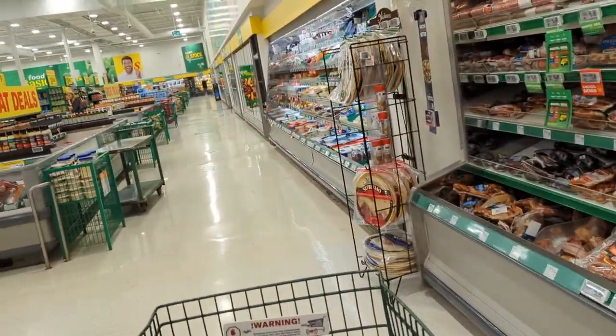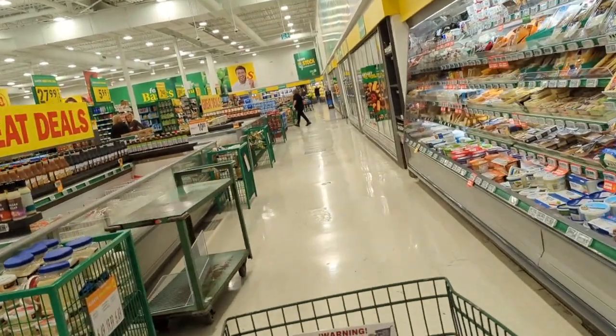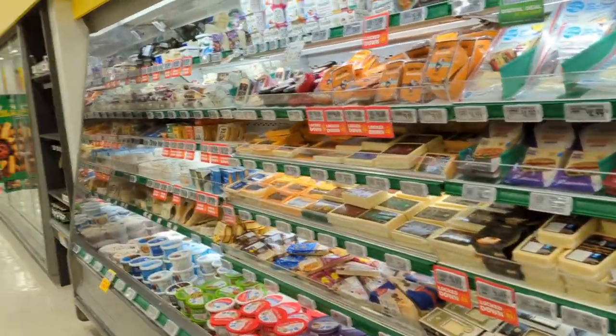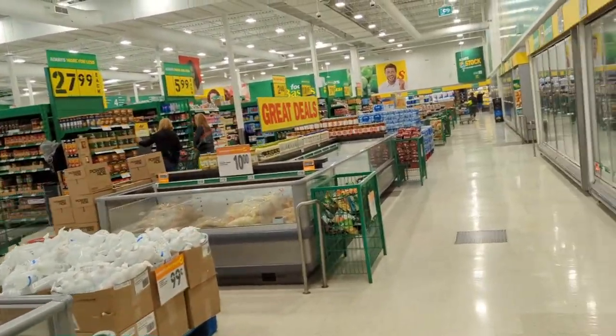Luckily my house is near the store, so whenever I need some groceries it's just a five to ten minute walk from there to here, and then I just need to buy some things — that's it.